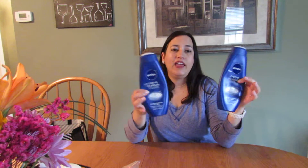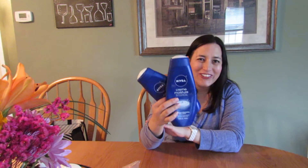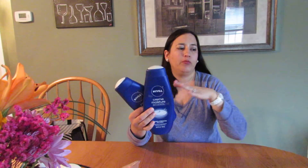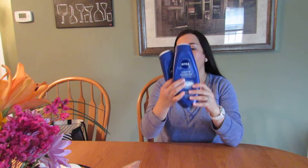These are two Nivea Nourishing Moisturizing Body Washes. These were great for the dead of winter when the air is so dry and cold — you don't want to completely strip your skin of its natural oils. I liked that it kept my skin hydrated; after the shower I'd put moisturizer on and it would last till the next morning with no dryness. I would recommend these.